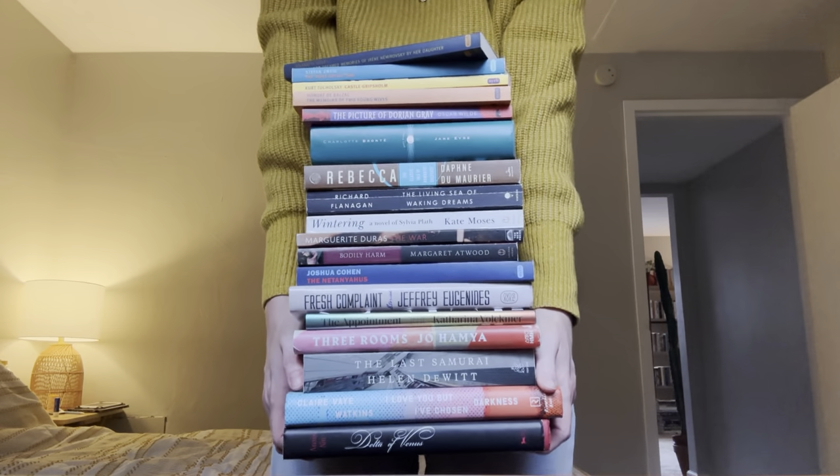I have two bookshelves, one for my read books, one for my unread books, and space is getting tight. I'm gonna see if I can pick up the stack without dropping them. Half Price Books is probably gonna give me a nickel for all of these because that's just how it is, but it's fine. I just wanted to show you guys real quick what I'm getting rid of.